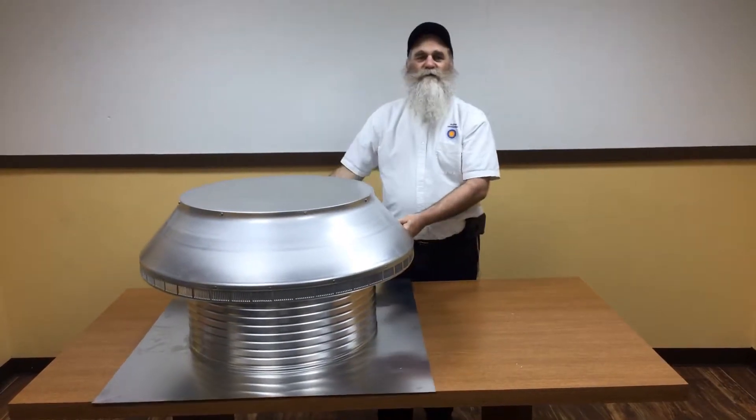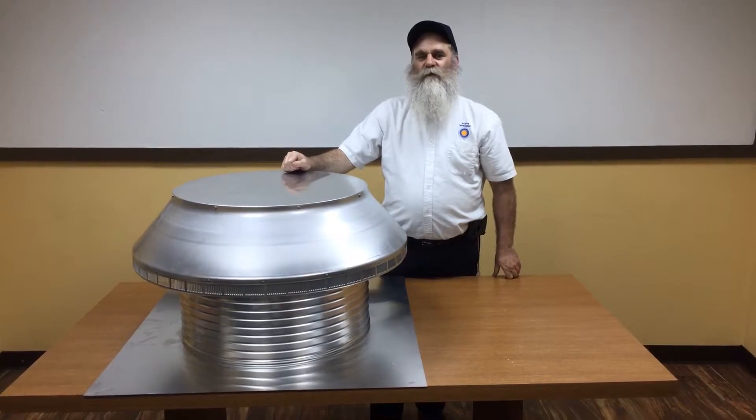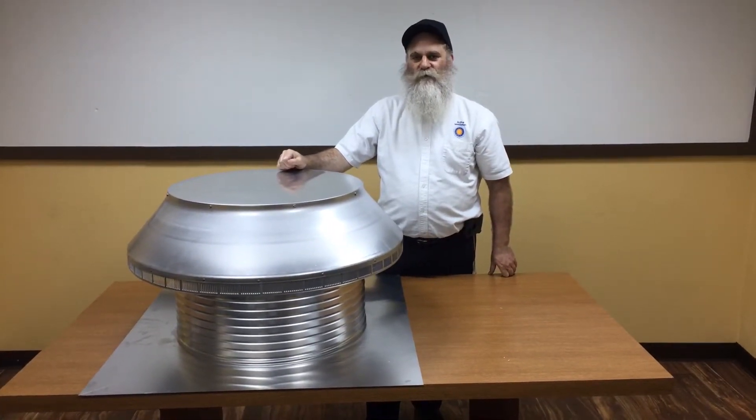This product is UL Certified, State of Florida Building Code listed, and TDI Texas Department of Insurance also listed.